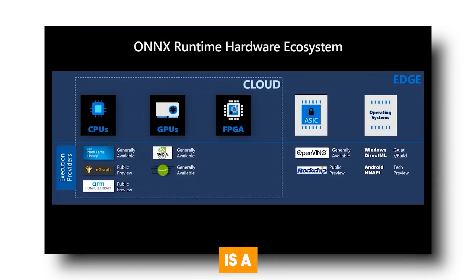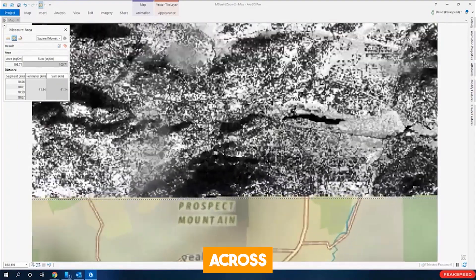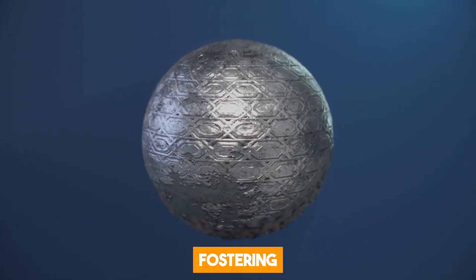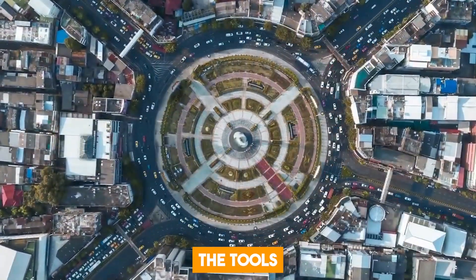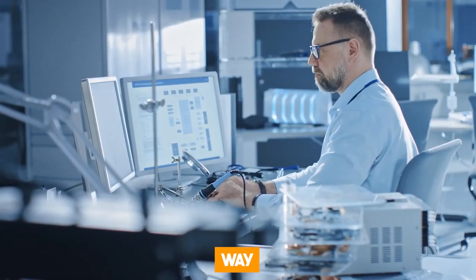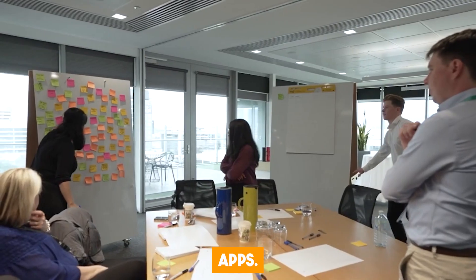This Open Neural Network Exchange is a standard format for representing machine learning models that can run across different devices and platforms. This feature shows Microsoft's commitment to fostering innovation and empowering developers by providing them the tools they need to create AI-powered applications. In doing this, the tech giant is paving the way for a new generation of innovative and intelligent apps.